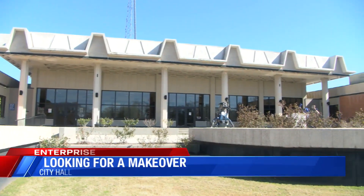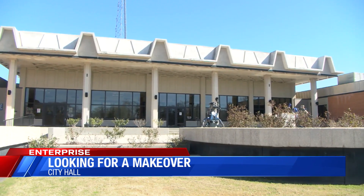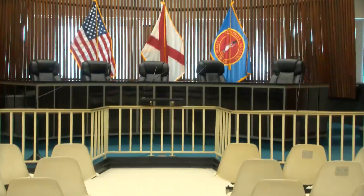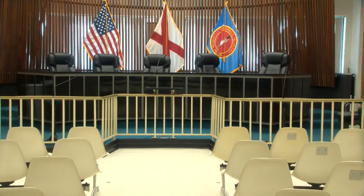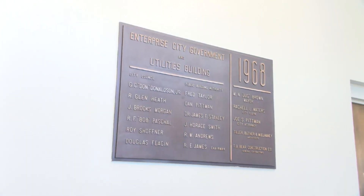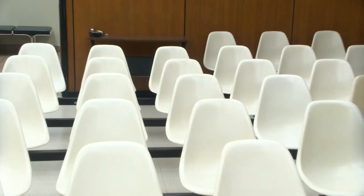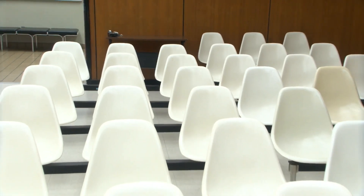Public Works Director Barry Mott says any renovation of Enterprise City Hall would include upgrades of the electrical and HVAC systems, both of which are original when the building was constructed in 1968. In fact, the chairs in the City Council room are part of the original furniture. It would also include changes to offices.